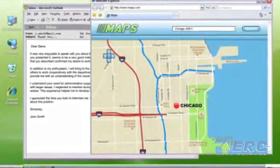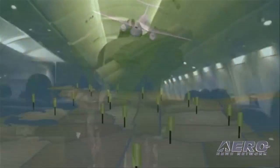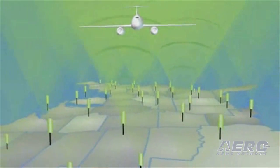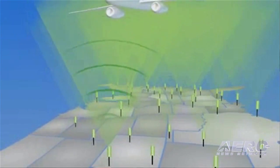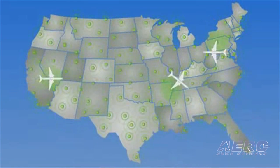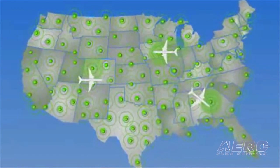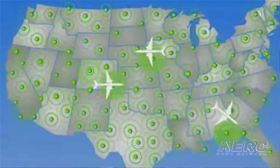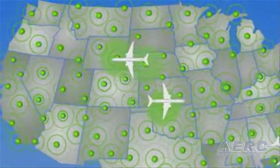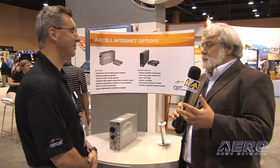We now have almost a hundred ground towers operating over North America, delivering seamless coverage coast to coast. There are almost a thousand aircraft equipped now, between the airline and business aviation sides, and something in the order of 3,000 flights a day take place over North America. Customer satisfaction is very high, we don't have any real issues with dropouts, the network is performing flawlessly, and we're ecstatic with the way the system is running.